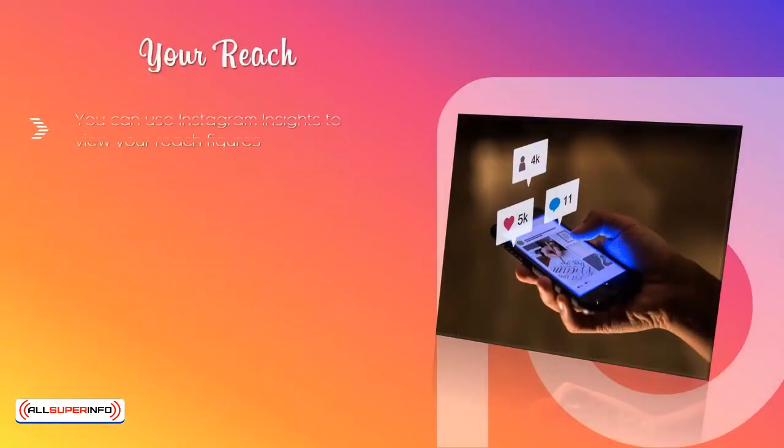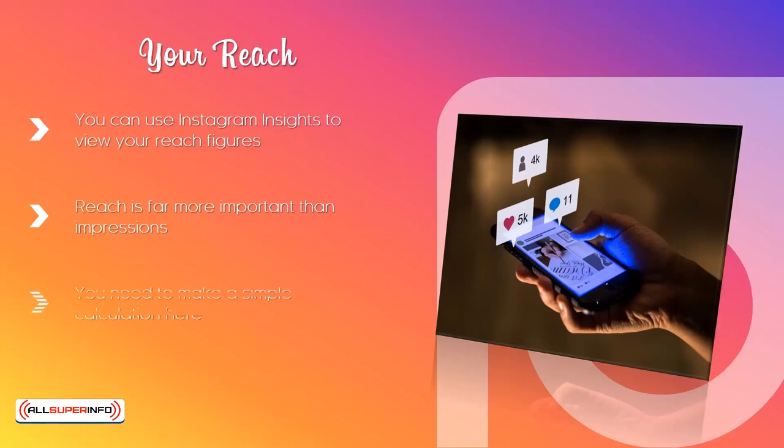Your Reach. You can use Instagram Insights to view your Reach figures. This number basically tells you how many users have seen your post. This is not the same as post impressions. If a user sees your post three times, for example, this will register as three impressions. For the Reach figure, this will only count as one. Reach is far more important than impressions. You will see a total Reach figure in Instagram Insights, but you also want to pay attention to your Reach rate as well. Your Reach rate is the percentage of your followers that see your posts. Just divide the reach of a specific post by the total number of followers you have. So, as an example, if you have a reach of 200 and you have 1,000 followers, then your Reach rate is 20%.